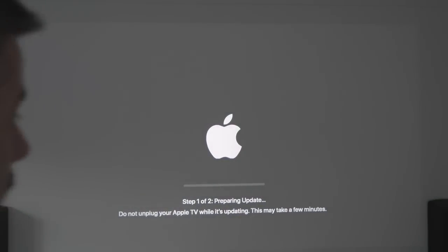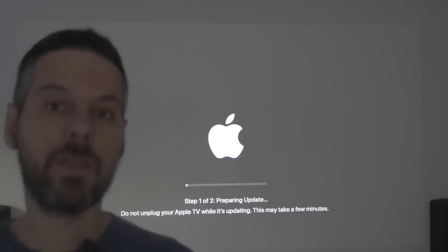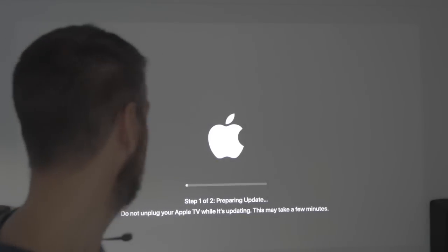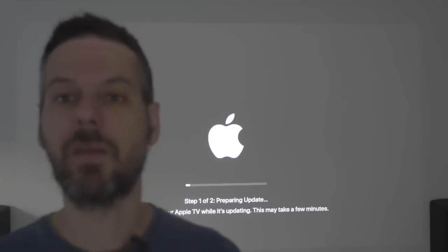I don't know whether this is a big update or a small update. Let's see how long this takes. If this is going to take forever, I'll just speed it up in the video. I am still quite excited about the Under the Sea screen savers — I'm just hoping they're going to be in there at some point.